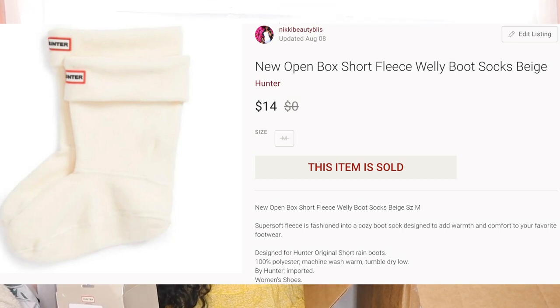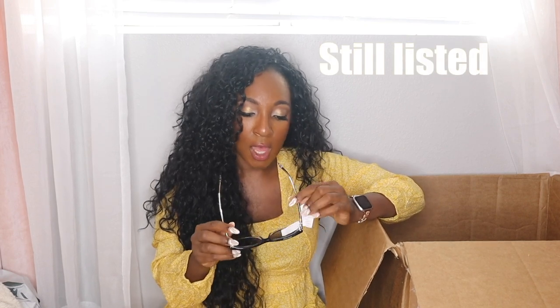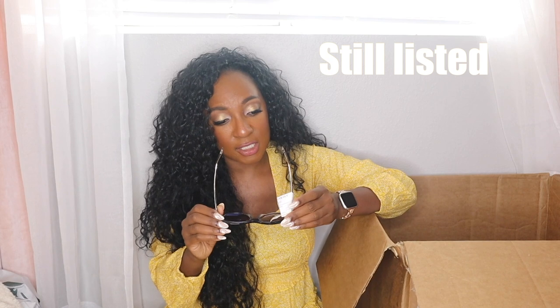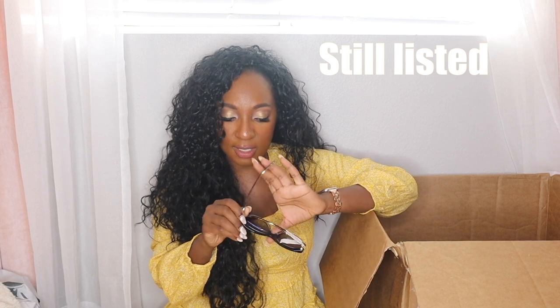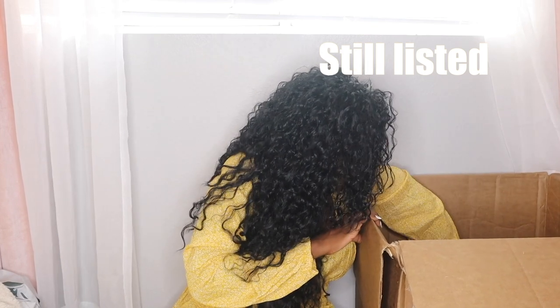These are Hunter boot socks meant to be worn with Hunter tall original boots but you can wear them with any boot — these were a customer return. Some glasses that are Tom Ford — and they are scratched to absolute hell. There's even a tag that says 'worn and damaged.' They're polarized. As you guys said, I could sell them for the frames and might get $20 to $40 for those frames. So cute but so sad.